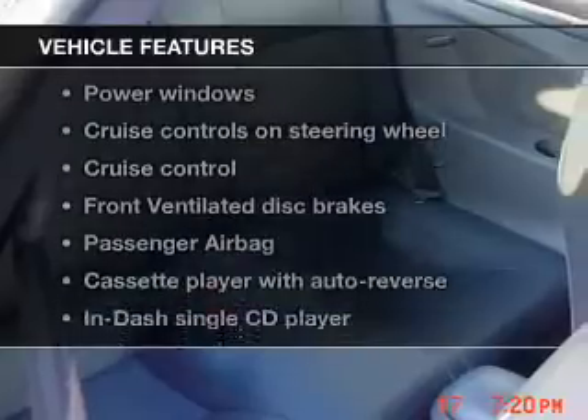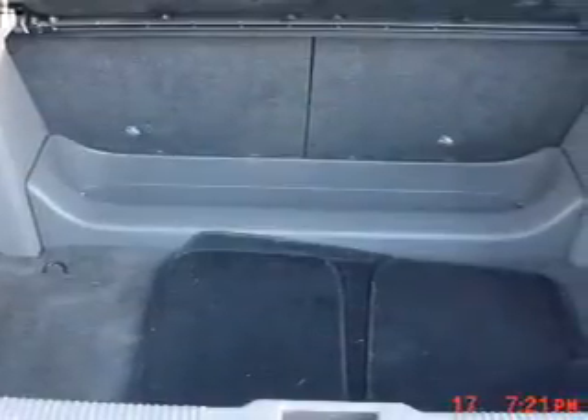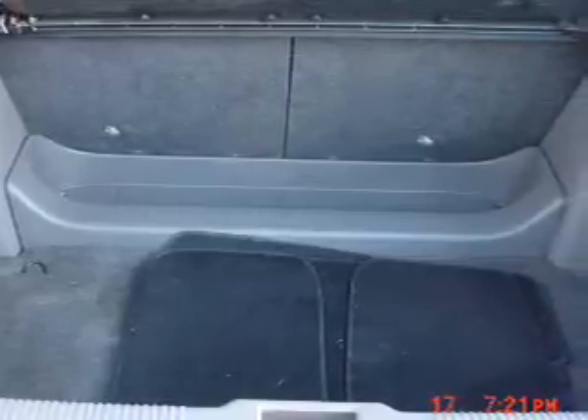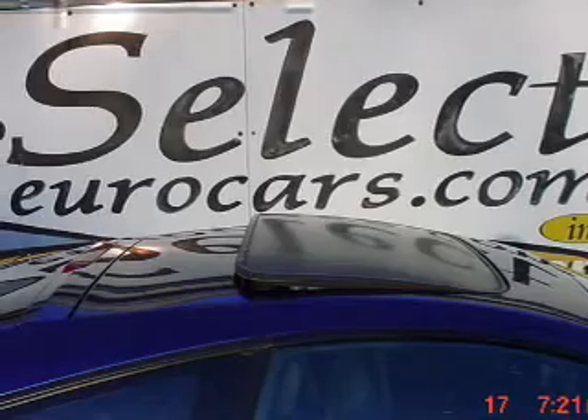With these notable features, you won't want to miss out on the opportunity to own this amazing ride: leather seats, power door locks, power windows, cruise control, an AM-FM stereo with a CD player, power mirrors, and power steering.